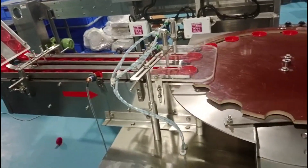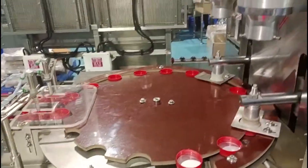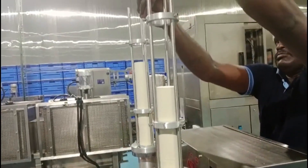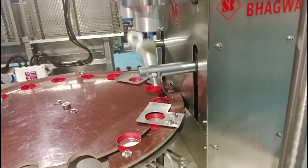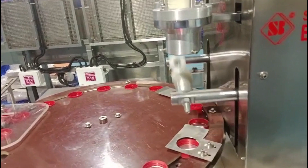The ward inserting machine automates the process of placing wards accurately and efficiently into the caps, ensuring consistent and reliable packaging. It is designed to accurately place wards into the caps using suction, mechanical arms, or other methods to ensure proper alignment and positioning.